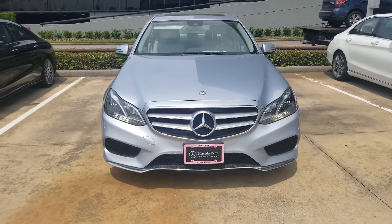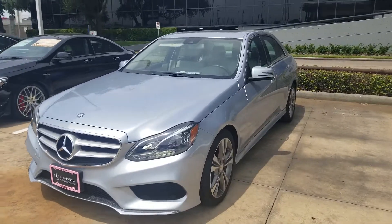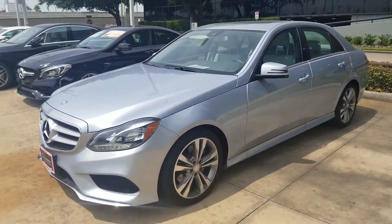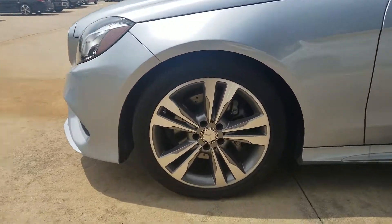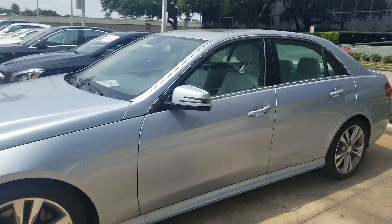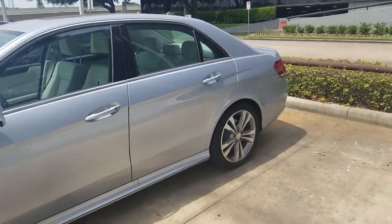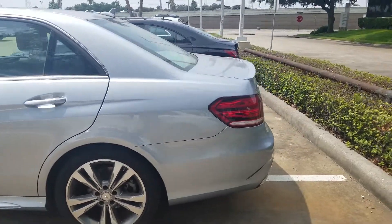The 2015 Mercedes-Benz E350 in Diamond Silver Metallic. I want to make sure I zoom in on the rims and everything. You can see everything has been refurbished and I'll walk around the vehicle for you. It is very clean.